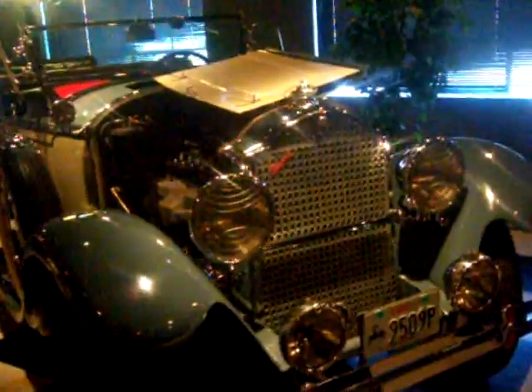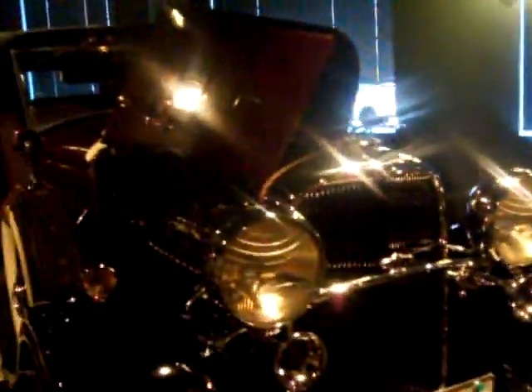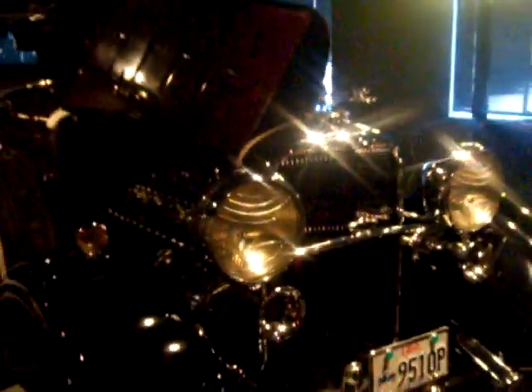I'd love to have one of these cars. Back in the day. The '29 Packard. There's a '32 Lincoln. Look at that engine — sweet.